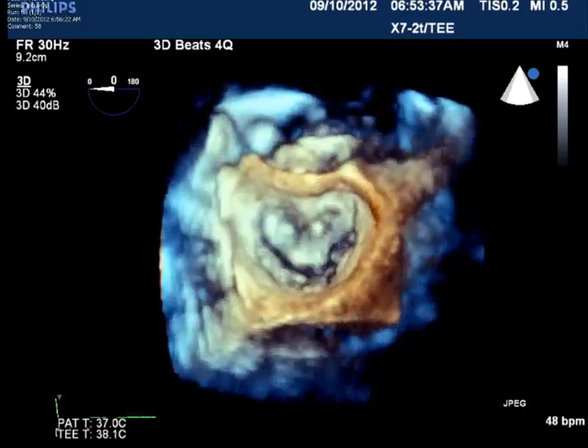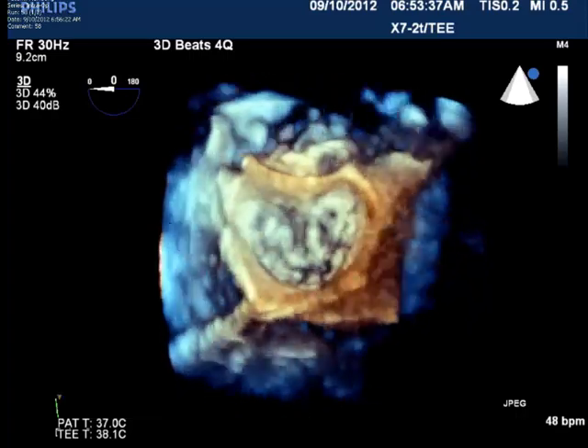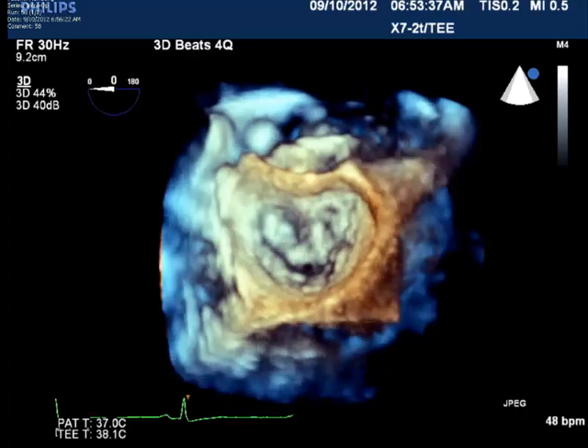The pictures provided here give the surgeon a unique and very real anatomic perspective of the heart that enables a safe and faster valve repair procedure.